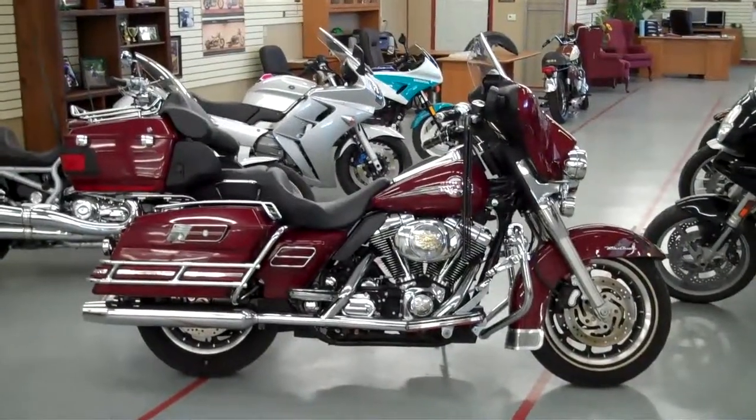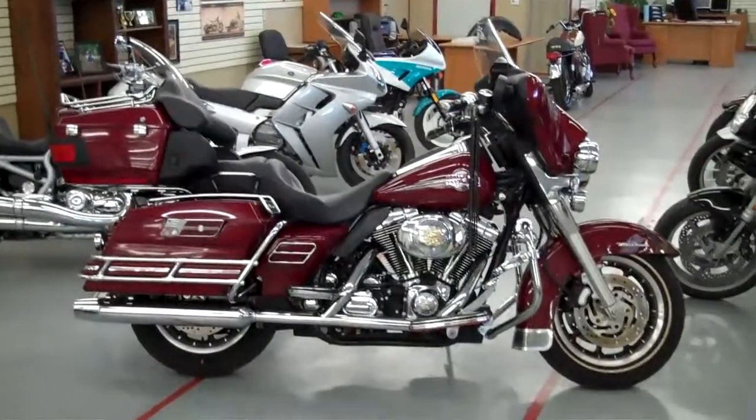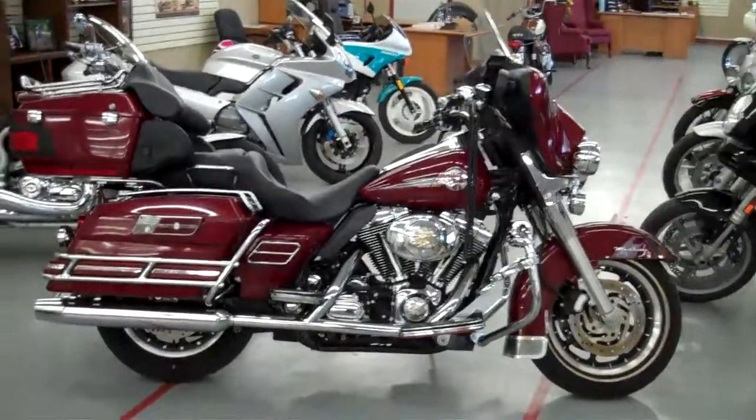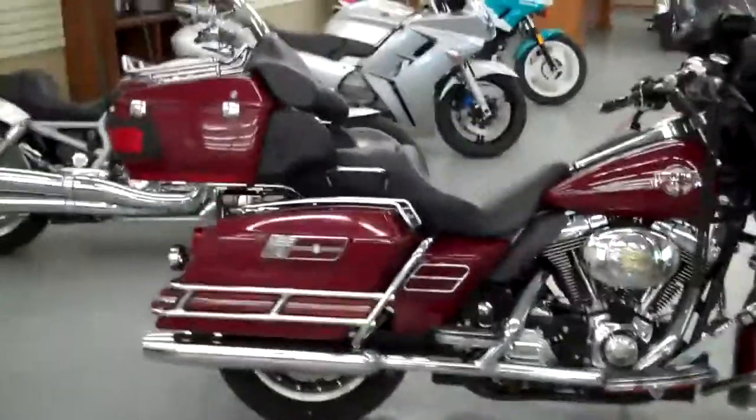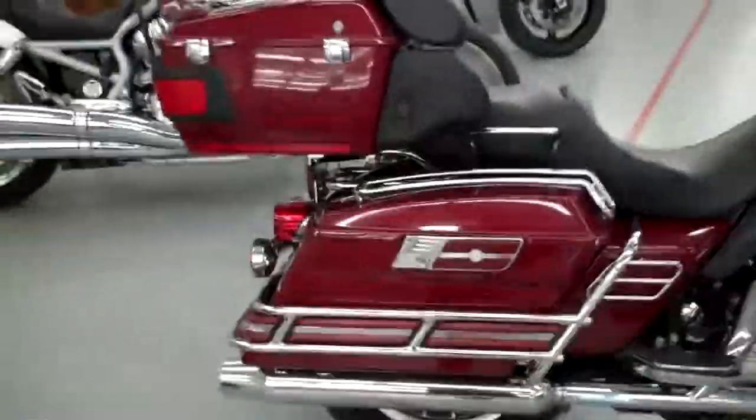This is Jeremiah Stone with stonemotorcompany.com here to show you our 2006 fuel injected Harley Davidson Ultra Classic. Very good looking bike — love the chrome, love the red, and the coarse black looks good on here too.